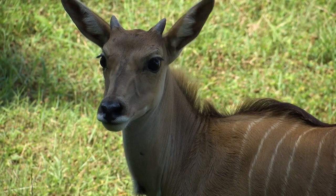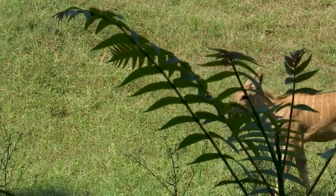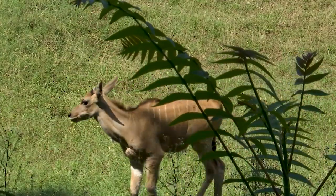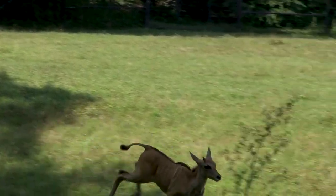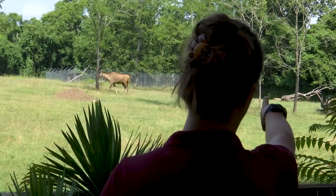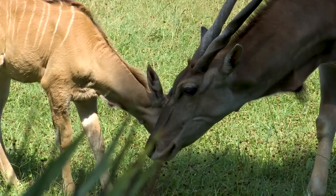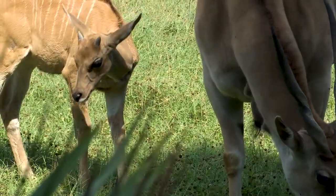Meet Murray, one of Nashville Zoo's newest babies. So far Murray has really enjoyed his time on the field. We've seen him running around, interacting with our bonteboks. We have a female ostrich on the field at the moment. Hoof stock keeper Jenna Walczyk says this six-week-old eland calf can now be seen on exhibit in Africa Field.